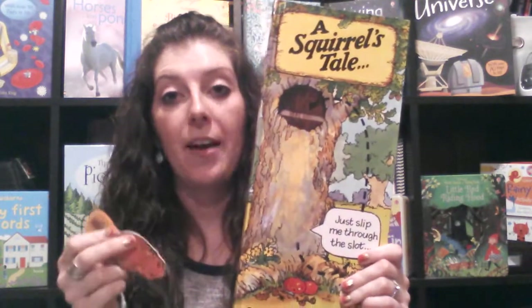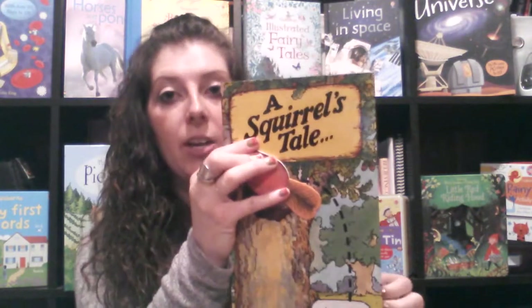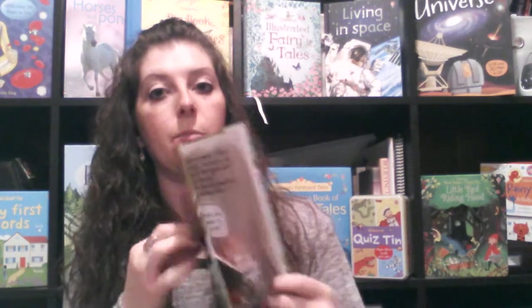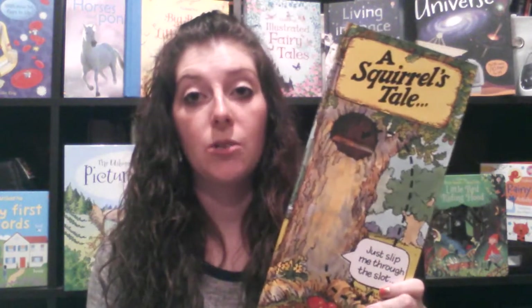A Squirrel's Tale and A Mouse by the House are among our very popular books. Each comes with a little critter, and each page has a slit through it. As you read the book, the critter pops through and goes through the whole story. It's a super cute, interactive book, and at a very young age you're teaching your kids to read from left to right — very educational too.